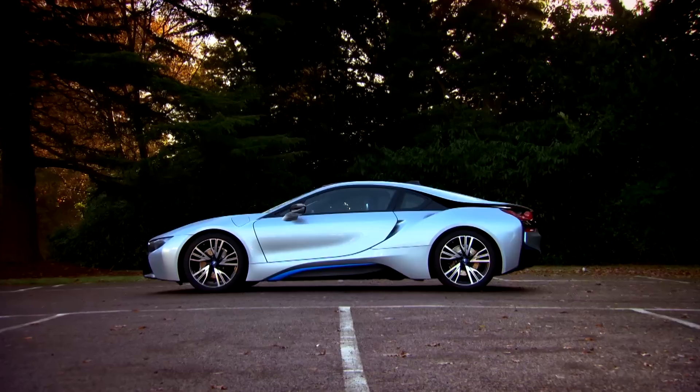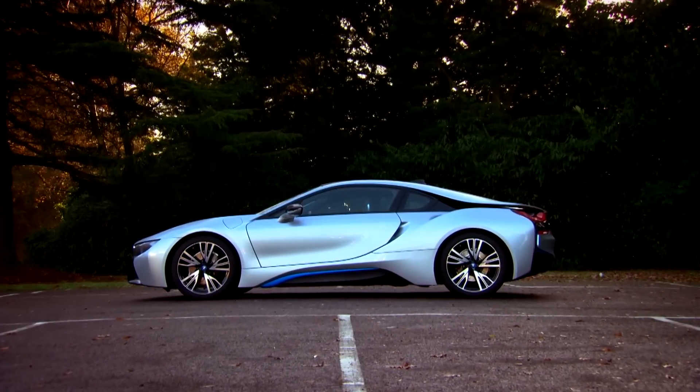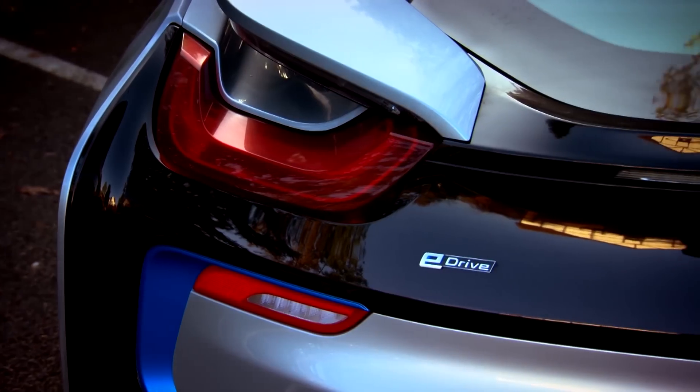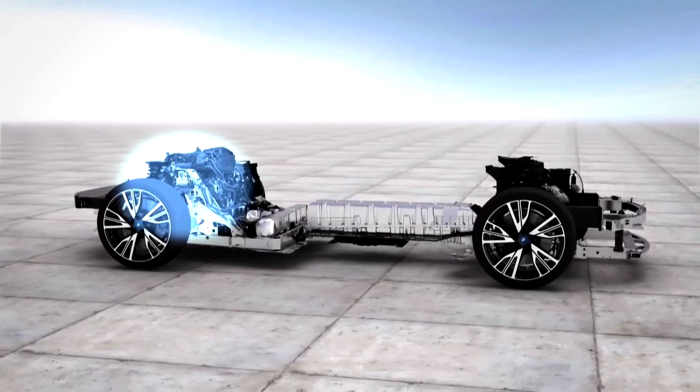This is the BMW i8, and it looks absolutely stunning. But unlike the DeLorean, this car has a power plant to match its science fiction looks. The headline when it comes to the i8 is its hybrid power.